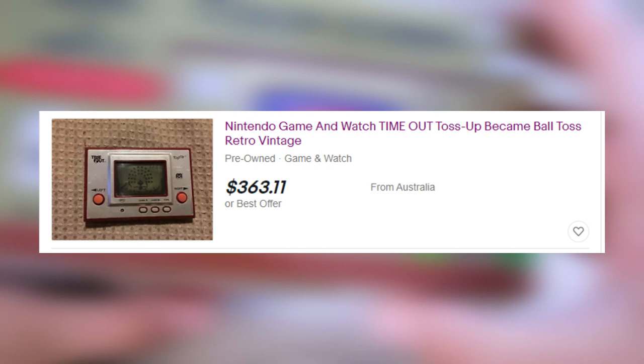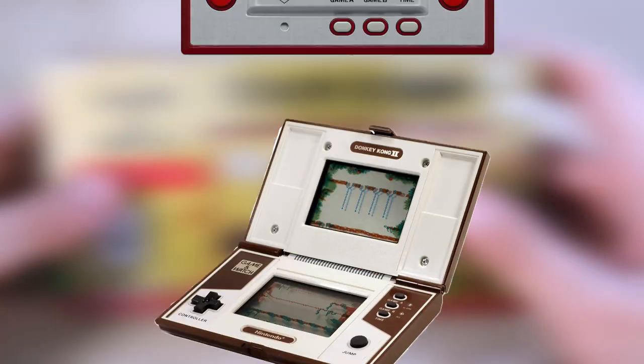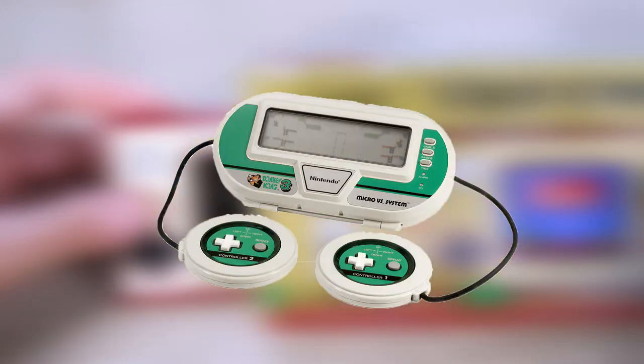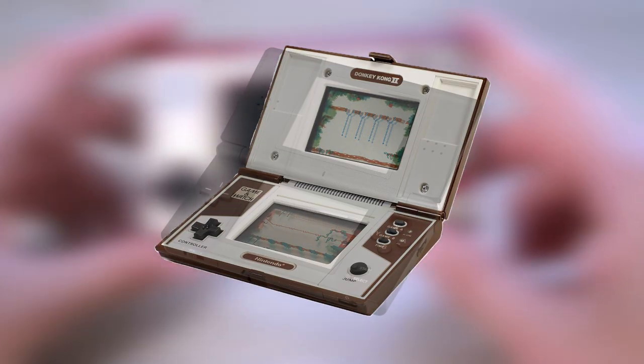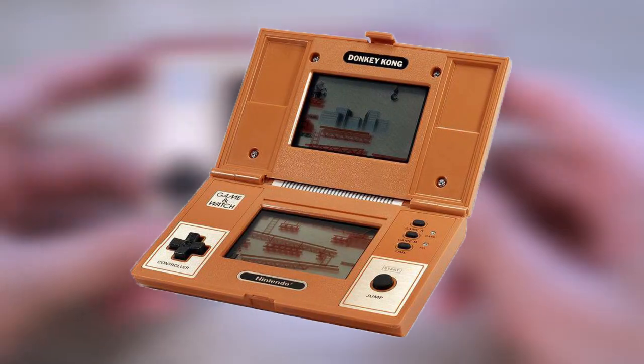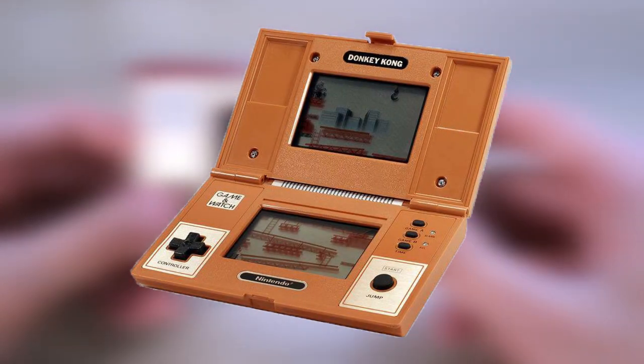While I don't personally own any of the originals, the Game & Watch had tons of varieties to choose from. You have your standard Game & Watch rectangle, and this one — and these ones are cool too. Speaking of, did you know that the Game & Watch created the classic D-pad?